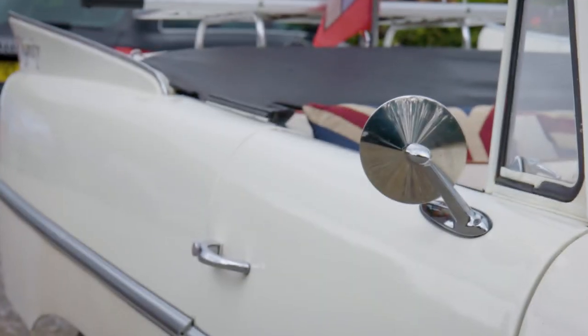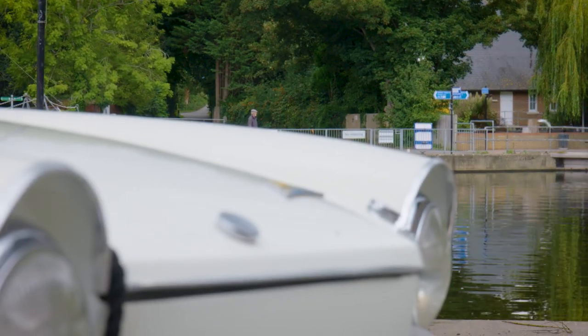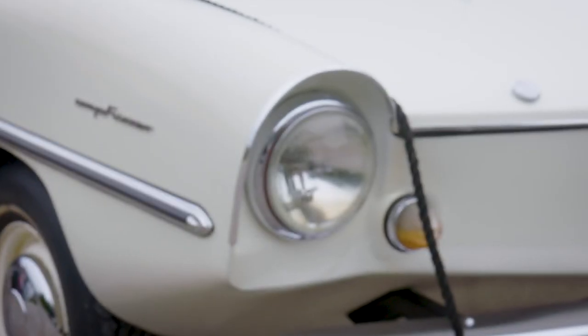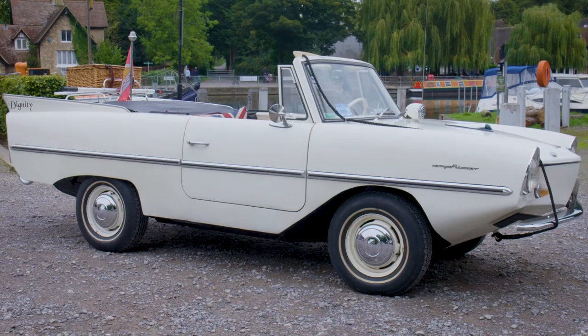Basically a boat MOT for the river — getting extra bilge pumps, making sure things were safe and it was watertight. Probably costs start to finish around £32,000 to £35,000, which was a reasonable price for one of these vehicles.